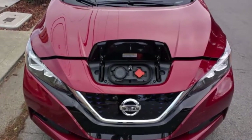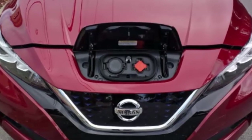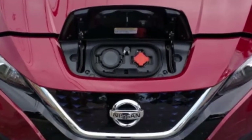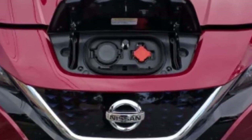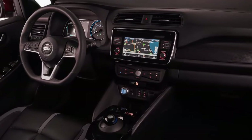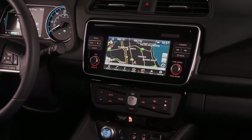The new 2018 LEAF is rated for 125 MPG in the city and 100 MPG on the highway, for a total of 112 MPG combined. In contrast, the old 24 kWh LEAF was rated at 126 MPG city, 101 MPG highway, and 114 MPG combined. The 30 kWh LEAF did 124 MPG city, 101 MPG highway, and 112 MPG combined. Whichever the car, you're looking at 30 kWh per 100 miles of energy consumption.